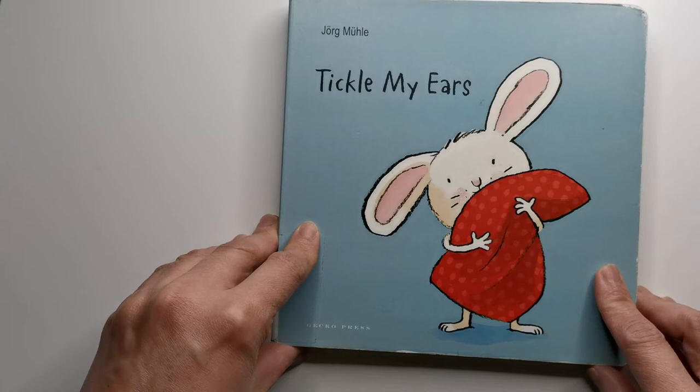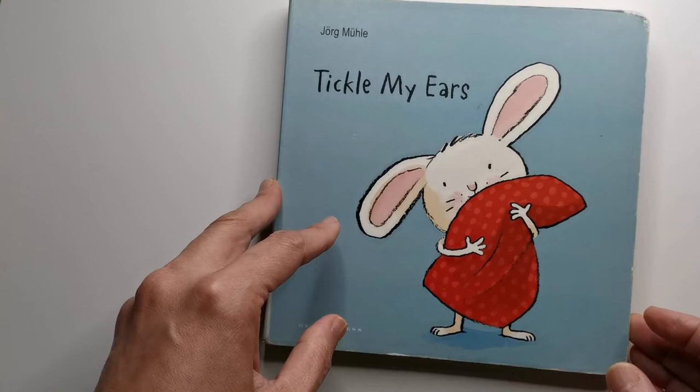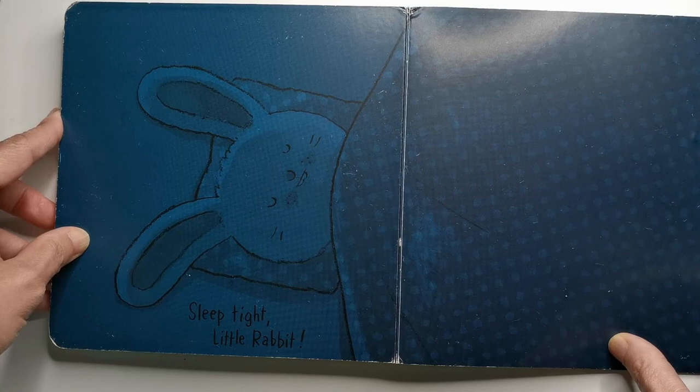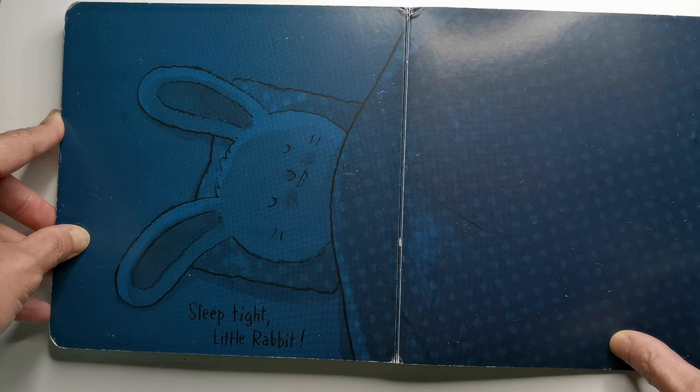Overall, I really like the gentle nature of the book and the sweetness of the illustrations. The colors are soft, ideal for a calm bedtime. I particularly like the final picture showing little rabbit asleep in bed with all the lights turned out, drawn in muted middle-of-the-night colors. This makes it just the right note to end on — bedtime, soft and sweet.